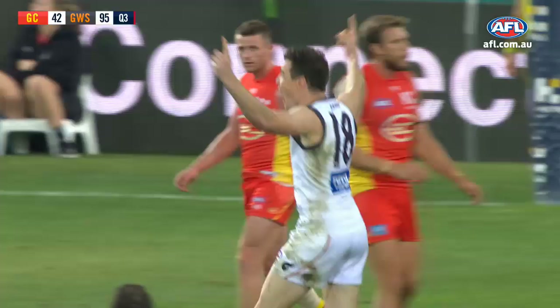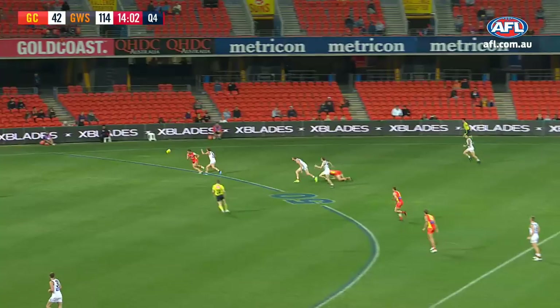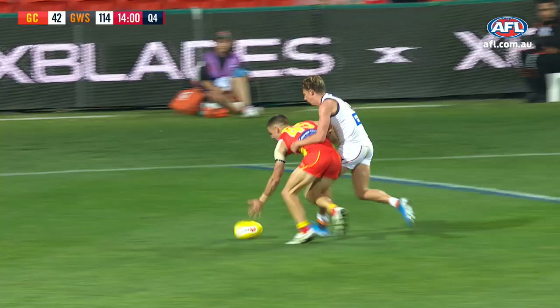And Jeremy Cameron — he stands alone at the top. It's Jez's medal. The Giants were closing in. Down the line looming again, Whitfield carried on with the tackle.